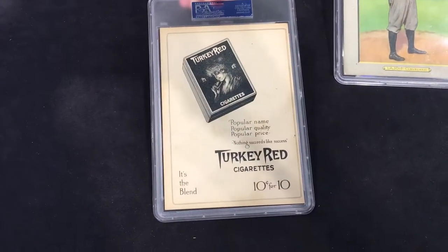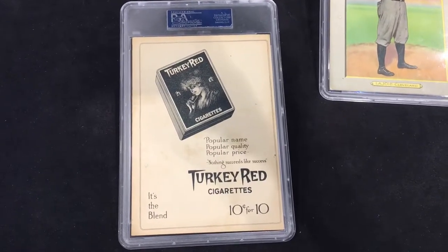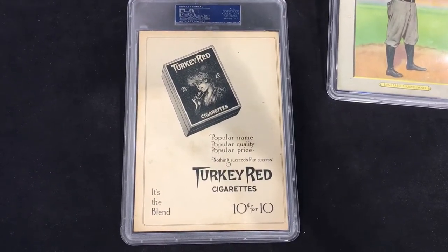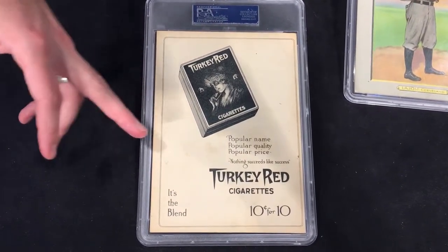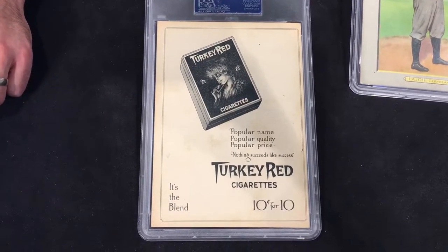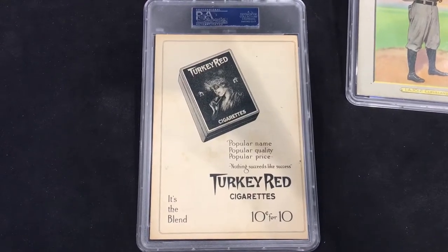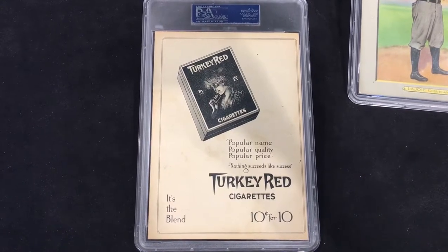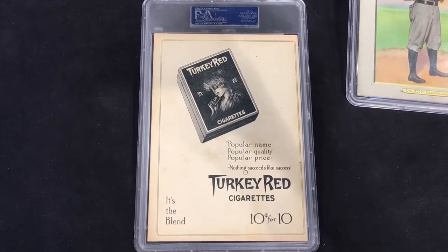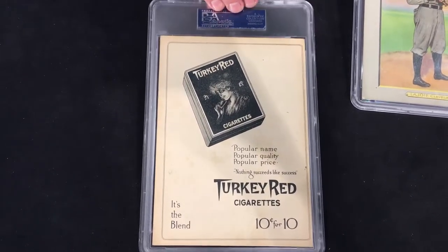Let me flip it over here. There are two backs on these cards — this one is called the Turkey Red advertisement back, the other being the checklist. This is a little more desirable because it's more artistic and nicer to look at. The advertisement reads: 'Nothing succeeds like success — Turkey Red cigarettes.' Marketing and advertising has come a long way since 1911. Ten cents for ten — it's the blend. The back is really clean too, no marks, no stains.